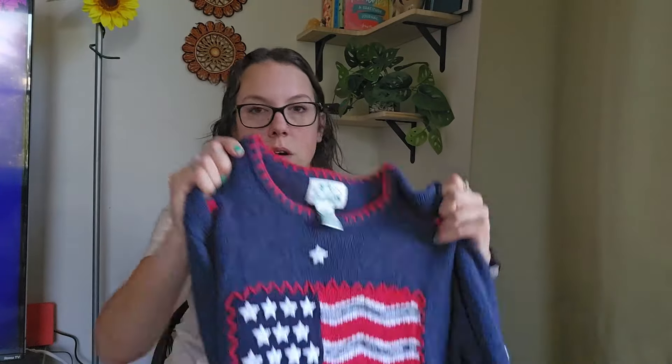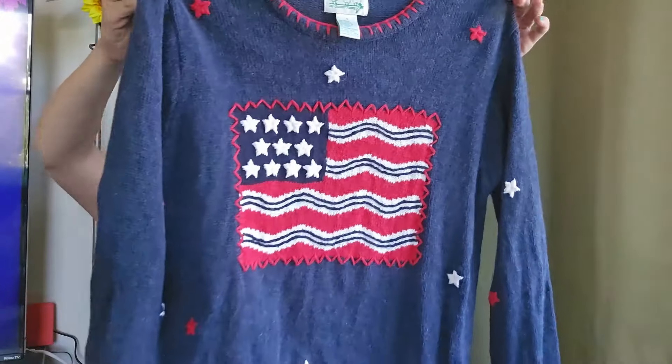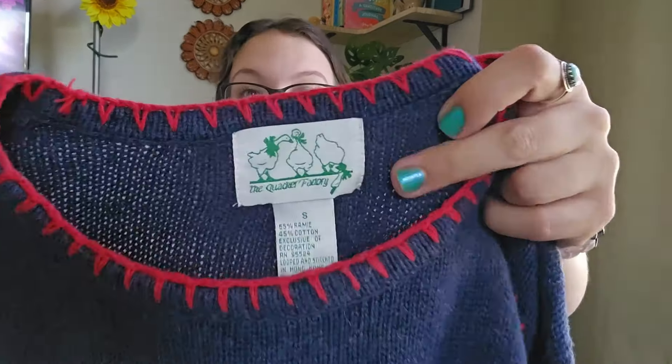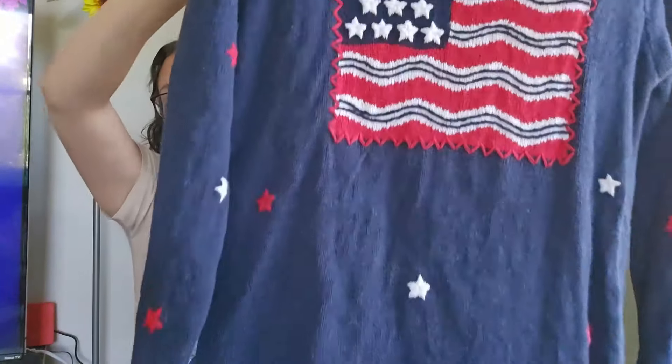I wish I would have found this a little sooner, but it has total 4th of July vibes. I'm going to list this ASAP — maybe I should even take this to market since that's in a couple of days. It's Quacker Factory, size small, a little American flag knit sweater, embroidered. Total Americana, patriotic July 4th vibes.